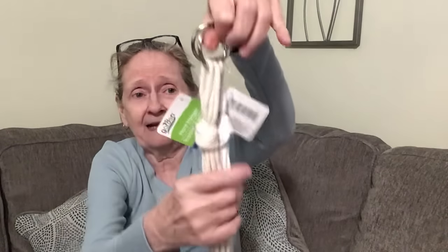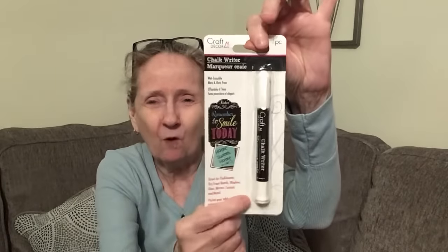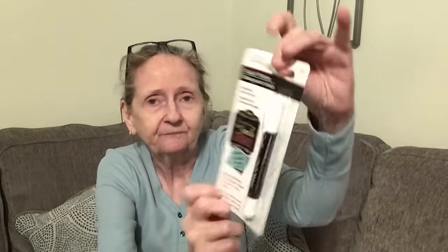In the crafty section, I got this chalk writer. It says it's great for chalkboards, dry erase boards, windows, glass, mirrors, ceramic, and metal. I've been eyeing this for a while and never picked it up, so I thought — why not give it a try?